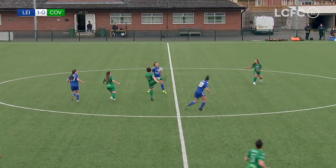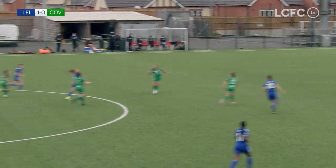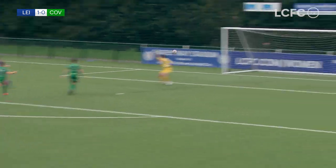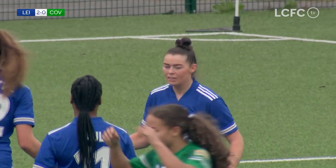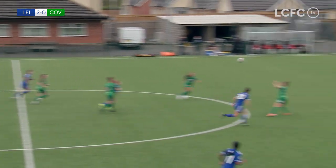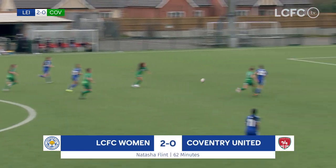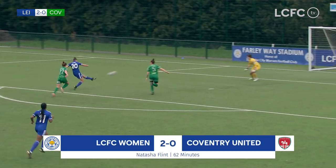O'Brien, Flint. O'Brien gets another chance and now Kane — headed away by Anderson, but then Kane picks out the run of Flint. Surely this is two, and it is. No mistake from Natasha Flint, and now Leicester City Women have a cushion — surely they'll go on and win this now. Flint gets her second of the afternoon and Leicester City lead Coventry United by two goals to nil on the hour.